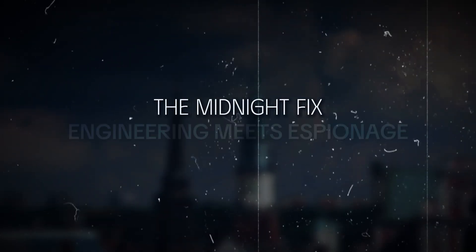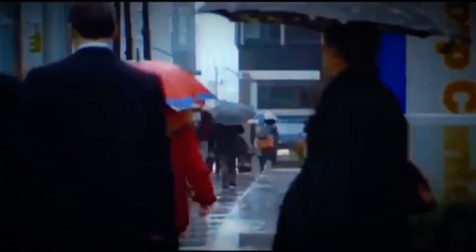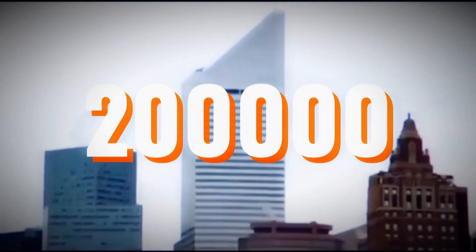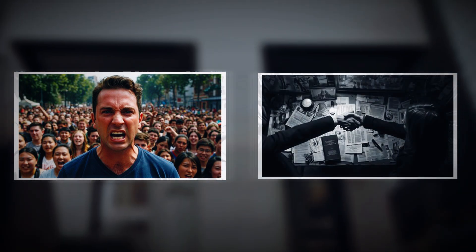The Midnight Fix: Engineering Meets Espionage. So what do you do when you realize a skyscraper might fall and you're the one who built it? William LeMessurier was stuck in an engineer's worst nightmare. He knew the Citicorp Center could collapse in a strong storm, and hurricane season was just weeks away. Thousands of people worked in and around that building every day. If it fell, the destruction would stretch across 10 city blocks — estimated death toll over 200,000. He had two options: go public and cause mass panic, or fix it in secret and pray a storm doesn't hit before they finish. He chose the second.